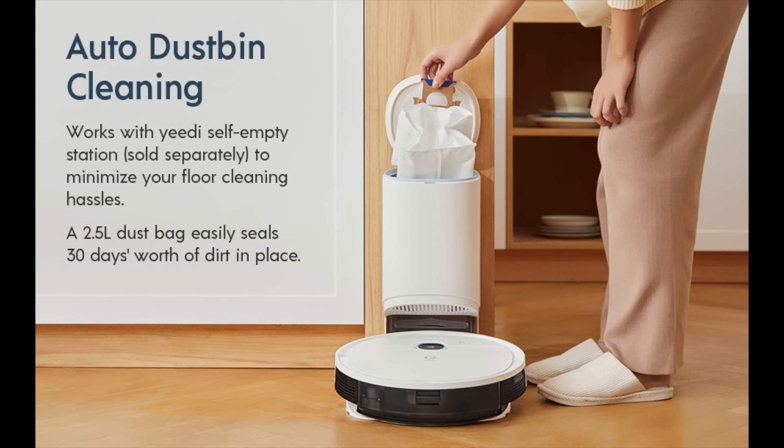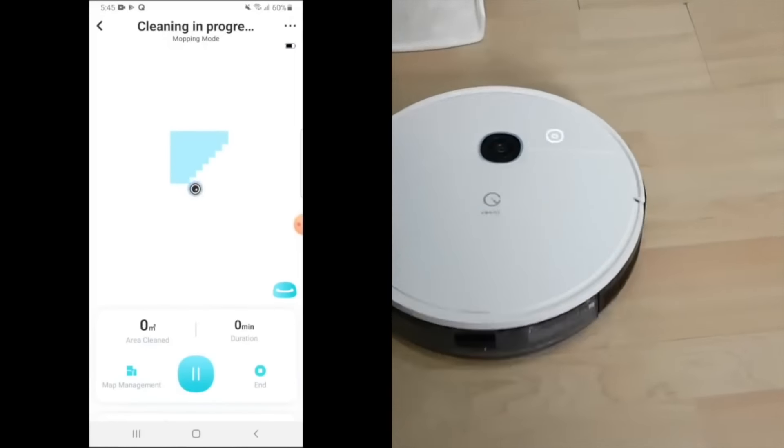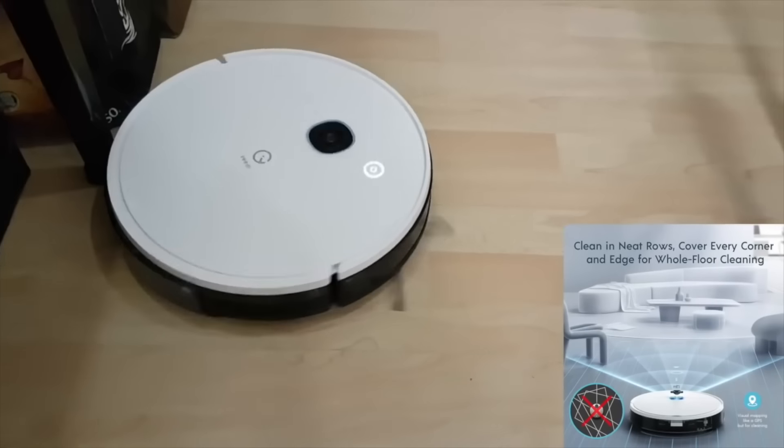Just ensure you change the dust bag every month — which means 12 times a year to be exact. A good innovation for people with busy lives, allowing for better productivity and a hassle-free experience while using a robot vacuum cleaner.